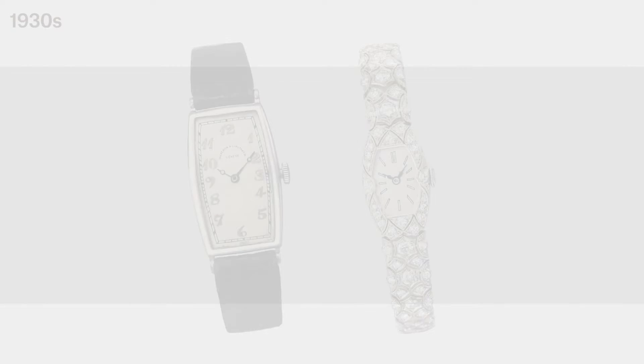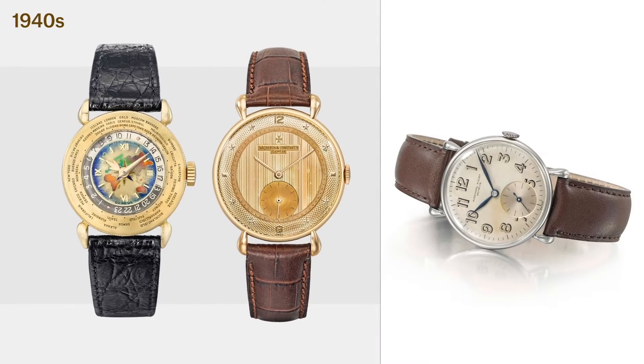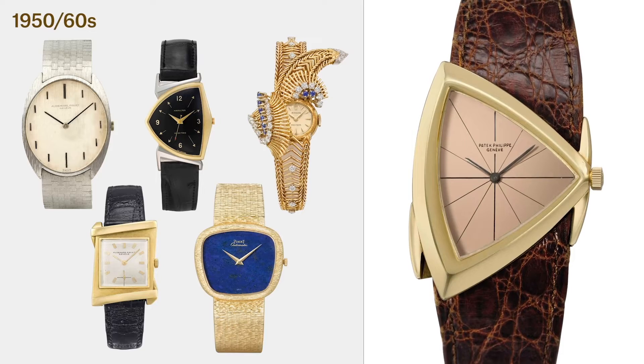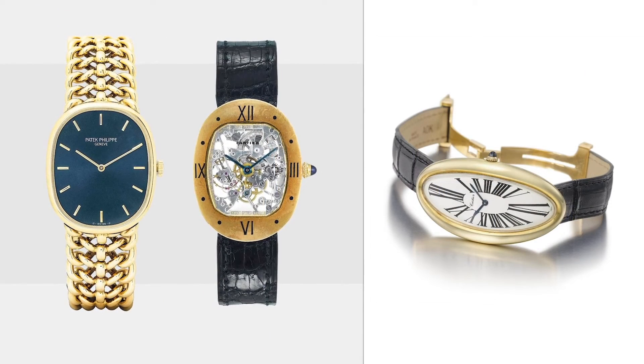Throughout the middle decades of the 20th century, watch manufacturers experimented with and attempted to implement many different styles of watch case design. The 1930s saw Art Deco, Tonneau, and rectangular cases. Next came the elegant teardrop lugs of the 1940s. Asymmetric and artistic designs followed during the 1950s and 1960s, but by the end of that decade, a fashion for ergonomic forms was taking hold.